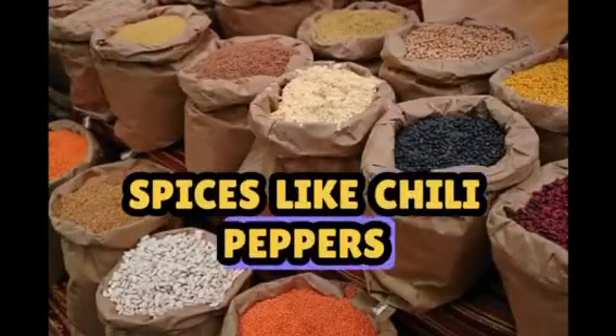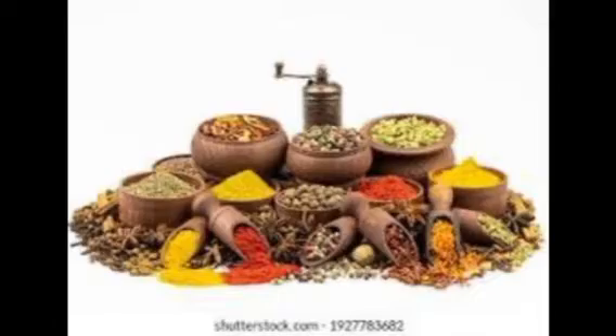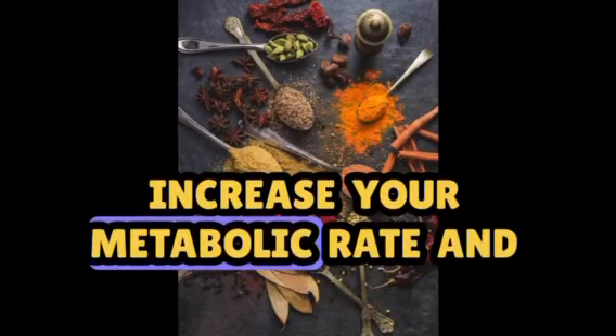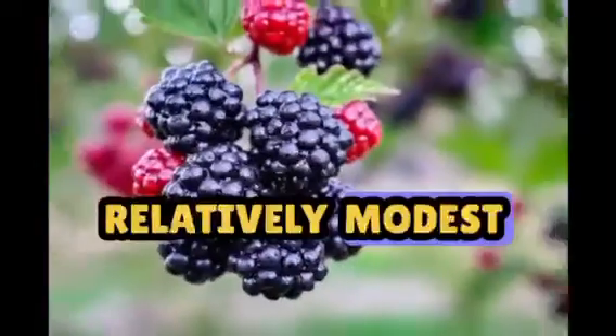Incorporating spices like chili peppers, ginger, and turmeric can also have a beneficial effect. These spices contain compounds that may temporarily increase your metabolic rate and promote fat oxidation, although the effect is relatively modest.